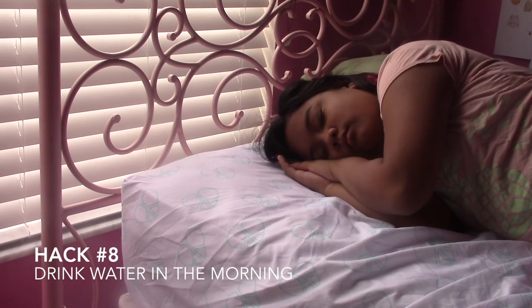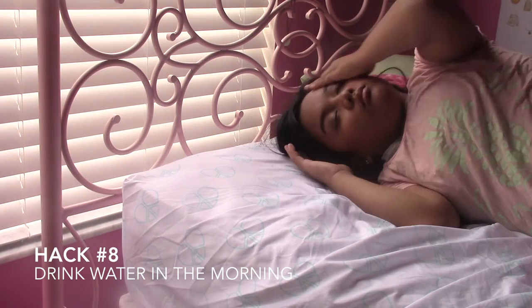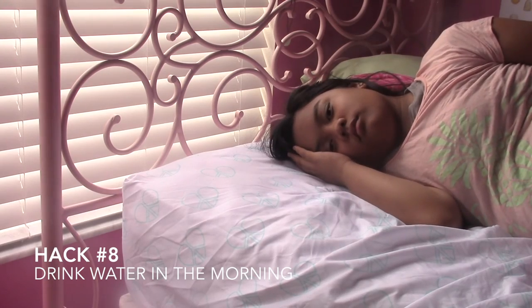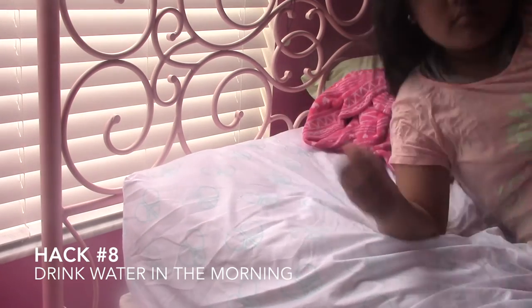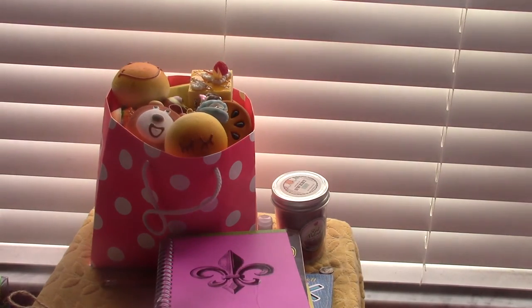Hack eight is to drink water in the morning instead of coffee, because it wakes you up quicker. I know some people can't imagine skipping morning coffee, but it's scientifically proven that drinking water wakes you up faster. I promise I drink plain water, and it really does wake you up quicker.